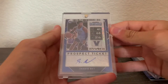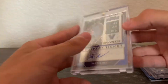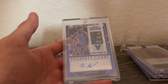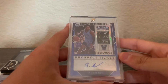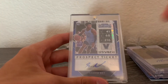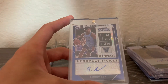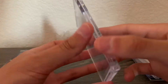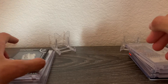Next is a Saddiq Bey Contenders Draft Picks blue shimmer first-off-the-line out of 15. I ended up getting two boxes, which is why I have two of these parallels. I might send this one to get graded, but the Isaiah Stewart was in better condition so I'm not sure how this would grade. Saddiq Bey had a great rookie season — hopefully he has a good year this year too.